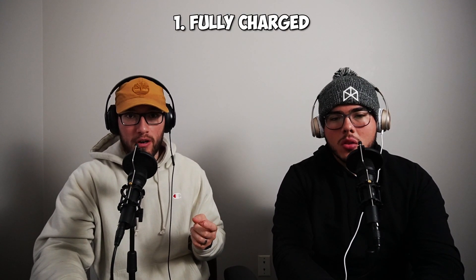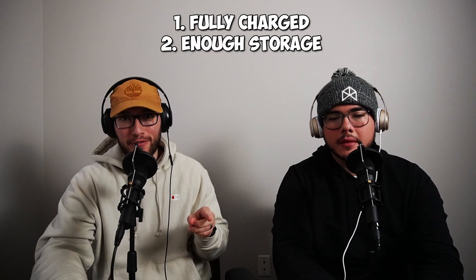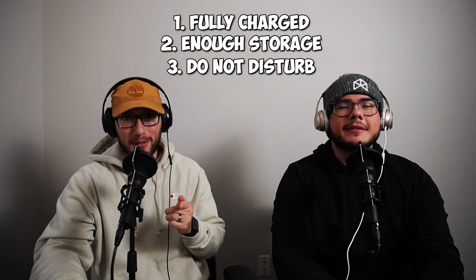If you're getting a handheld camera, I really recommend getting a dummy battery — basically a battery connected to the wall outlet so it never runs out, and the only thing you're worrying about is storage. If you're using iPhones on a budget, the main things to do before recording are: make sure your phone is fully charged or plugged in, make sure you have enough storage, and — this is a big one — make sure your phone is on Do Not Disturb, because if you get a call, your phone can stop recording.